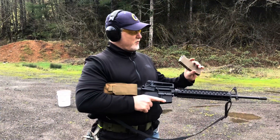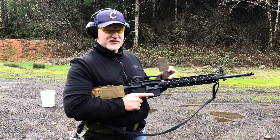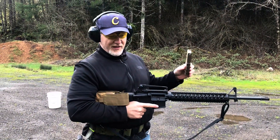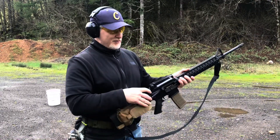Now we're stepping up — we've got our green tip penetrator round and we've moved up to a longer barrel so we should have some greater velocity. Greater velocity and a penetrator bullet, we should sail right through that propane tank.